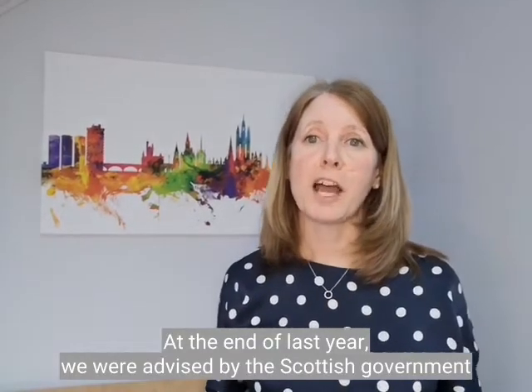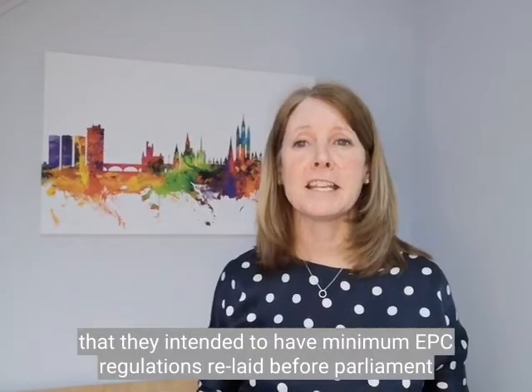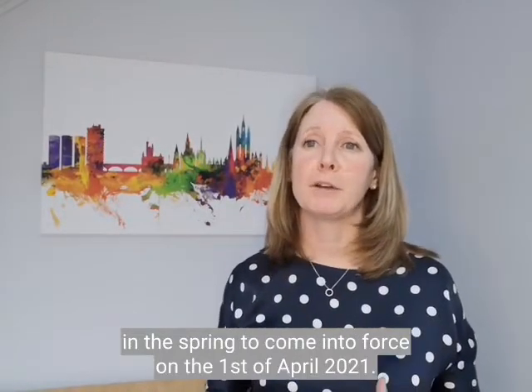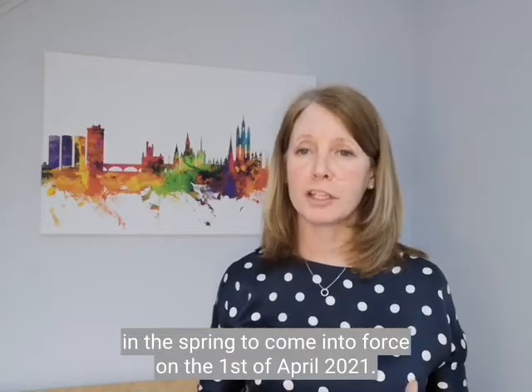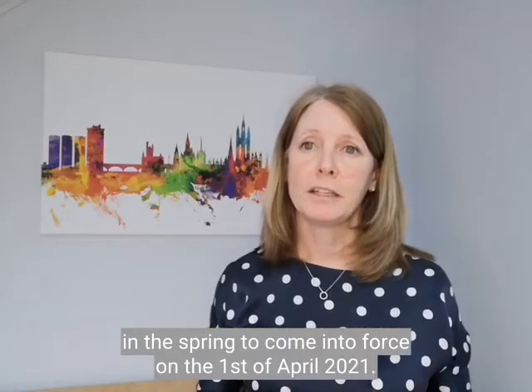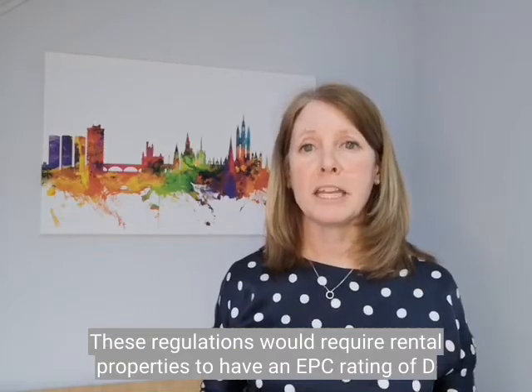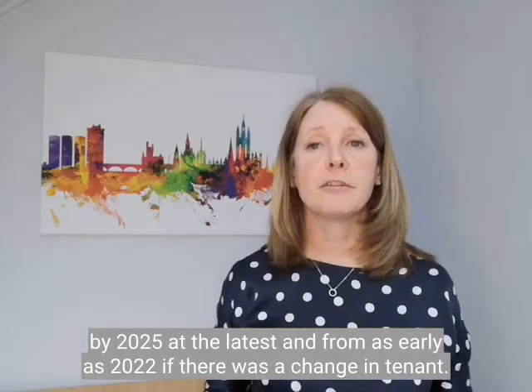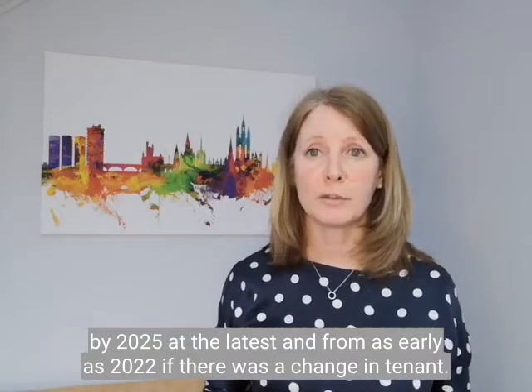At the end of last year we were advised by the Scottish Government that they intended to have minimum EPC regulations laid before Parliament in the spring, to come into force on the 1st of April 2021. These regulations would require rental properties to have an EPC rating of D by 2025 at the latest, and from as early as 2022 if there was a change in tenant.